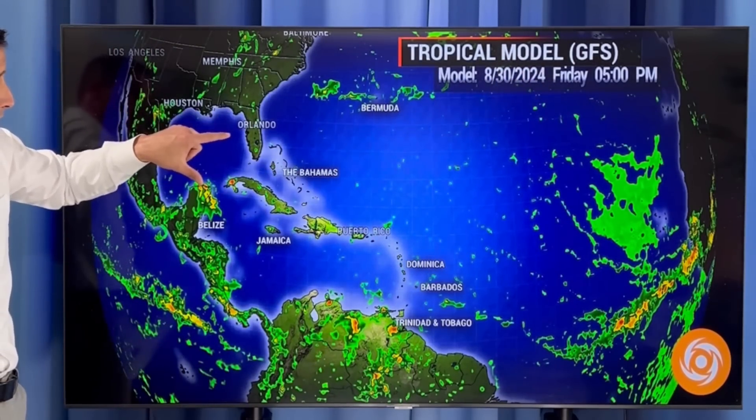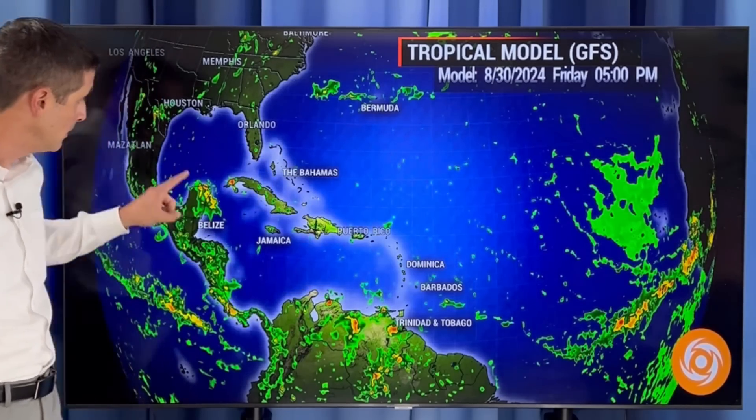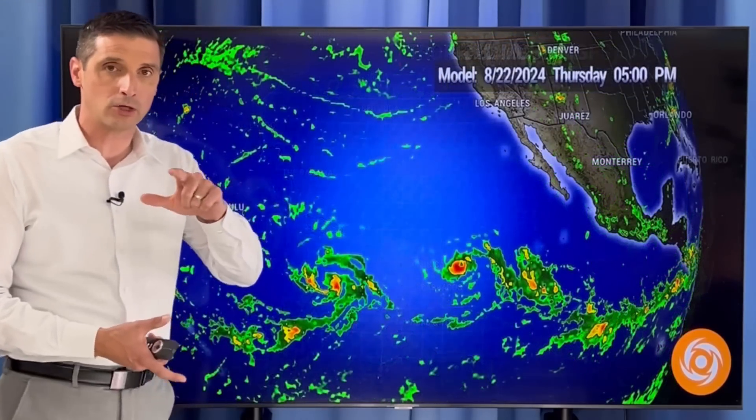This is August 30th — so we're over a week out. Still no big signs of development, just that spot in the Gulf I'm watching. But then we watch these tropical waves, and as I mentioned yesterday, early September things will ramp up.